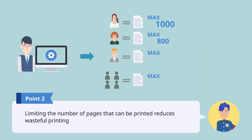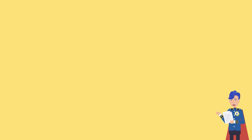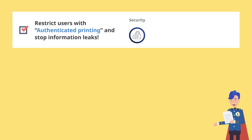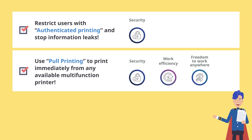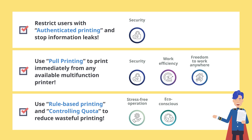By authenticating users with authenticated printing, you can prevent the user from forgetting to take their printouts or accidentally taking the wrong ones, thereby preventing information leaks. Pull printing allows you to print from any available multifunction printer without having to wait, creating a more efficient working environment. You can curb wasteful printing by using rule-based printing to force all emails to be printed in black and white using two-sided printing, or by setting a maximum number of prints for each employee.